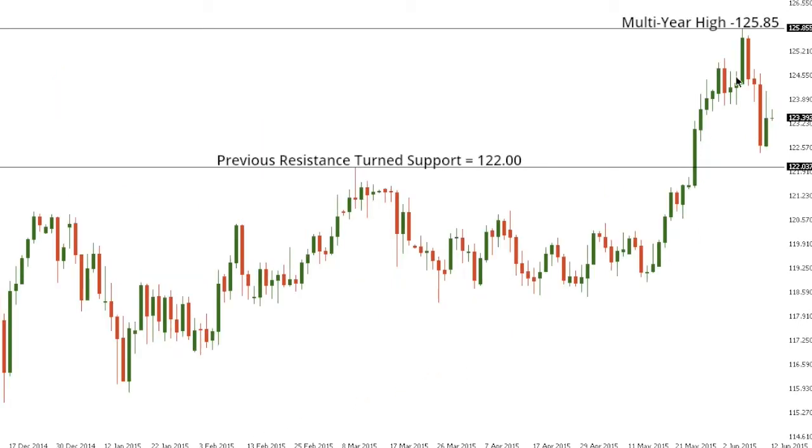Dollar-yen. Dollar-yen has entered a period of correction this week with the market pulling back from that recent multi-year high at 125.85. The market should now be poised for deeper setbacks, potentially towards that previous resistance-turned-support at 122. Ultimately any setbacks should be very well supported into the 122 area, in favor of a resumption of gains back above 125.85 and towards 130 further up.